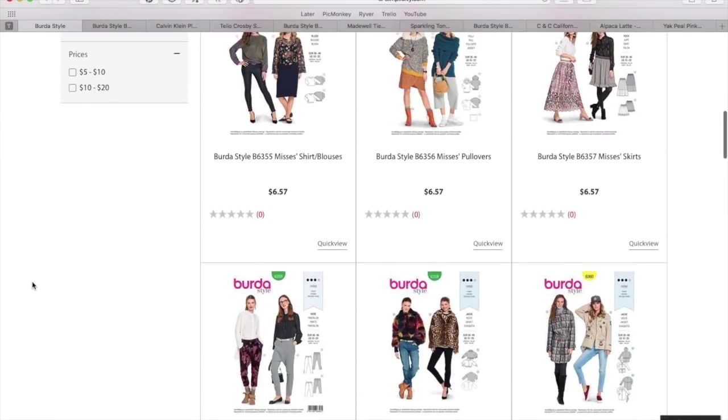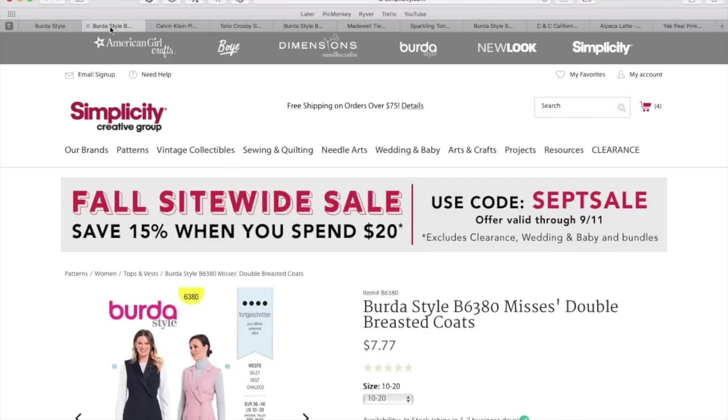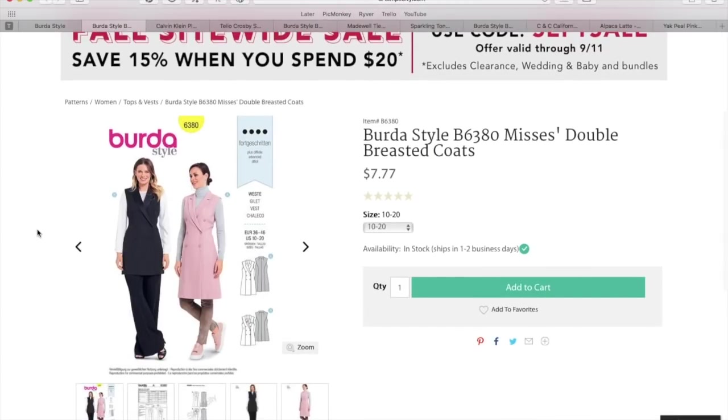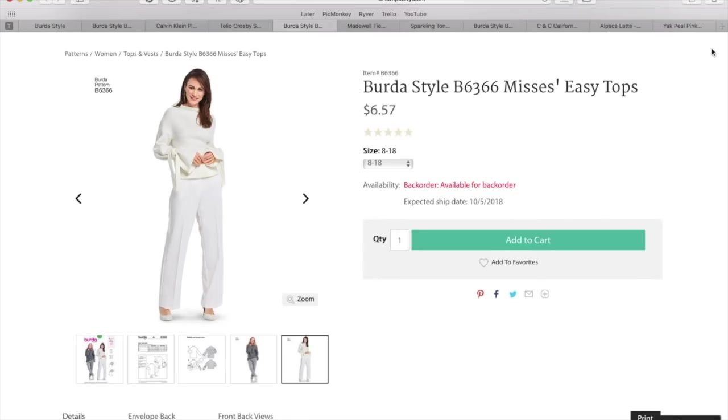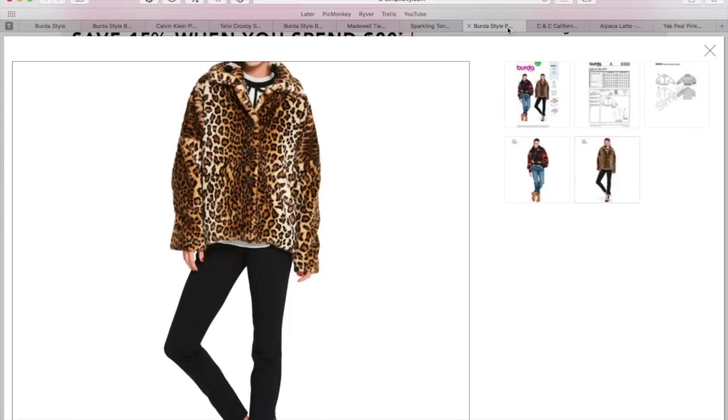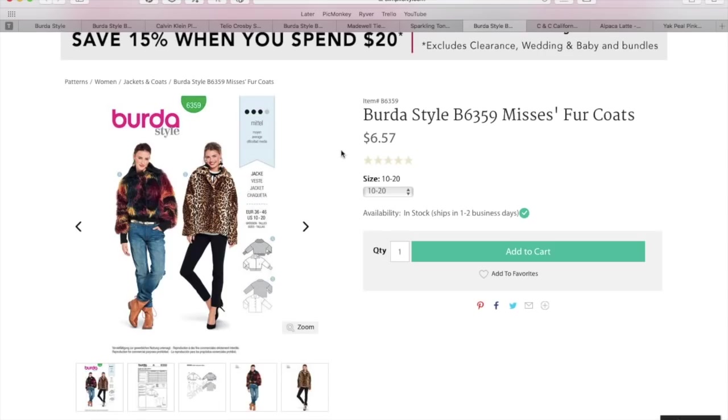I have picked my three standout, favorite, most inspirational Berta Style patterns and I am going to be showing everyone my ready-to-wear inspiration and also where you can get the fabric so that you can make the garment yourself.